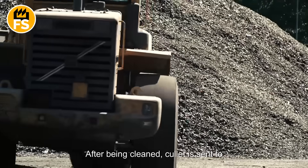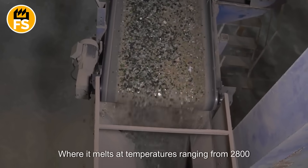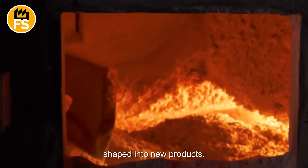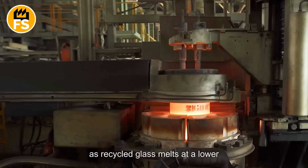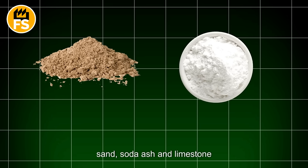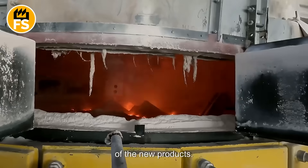After being cleaned, cullet is sent to recycling plants where it is transformed into new molten glass. The cullet is loaded into special furnaces where it melts at temperatures ranging from 2,800 to 3,000 degrees Fahrenheit, becoming liquid and ready to be shaped into new products. Adding cullet to the melting process reduces energy consumption, as recycled glass melts at a lower temperature than raw materials. Occasionally, new raw materials such as sand, soda ash, and limestone are added to the melting process to maintain the chemical composition and quality of the glass, helping to ensure the strength and clarity of the new products.